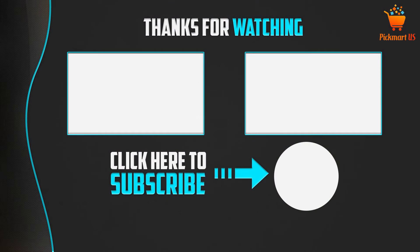Thank you for watching. I hope you liked this video. If this video was helpful to you, please make sure to like, comment, and don't forget to subscribe to the channel to see more videos like this.